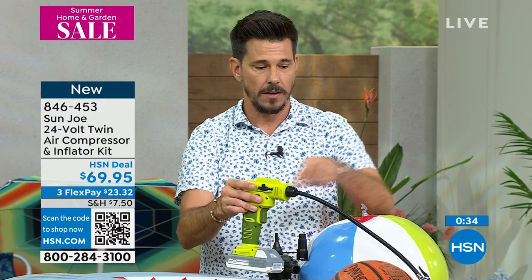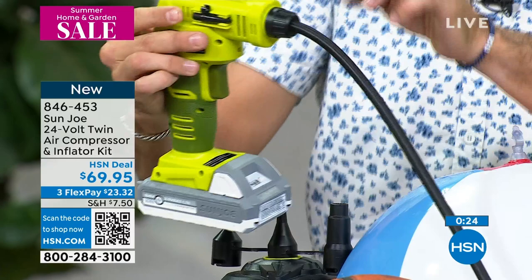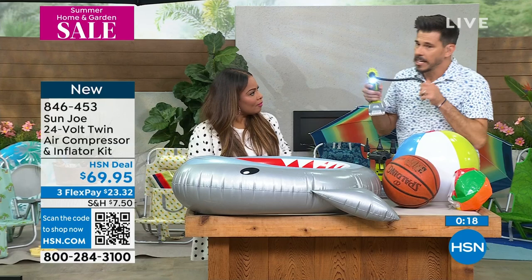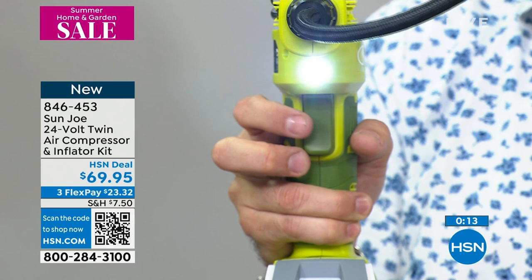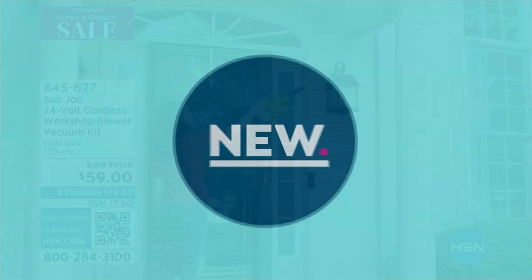You get an inflator right there — so you get all that included. And on this one, when you turn it on, you notice that white light — see that white light? Why I get so excited about that is: picture it's dark at night, your tire's flat, side of the road, you need some extra light. It's on your air compressor. Good to go — this is brand new. If you'd love to order, 846-453 is the item number to take advantage of at Flex Bay. Sticking with the entire Sun Joe story and problem solutions.